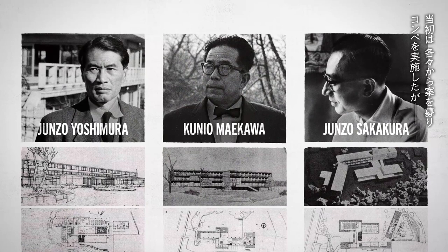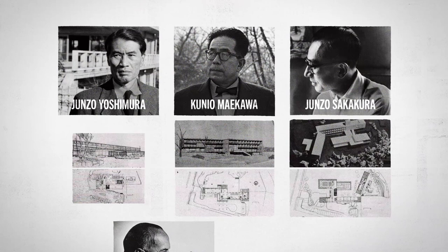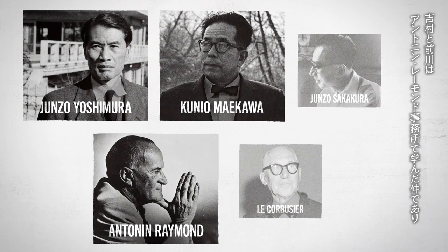The three architects shared common mentors. Yoshimura and Maekawa had studied together at Antonin Raymond's office, and Maekawa also worked alongside Sakakura at Le Corbusier's Atelier.